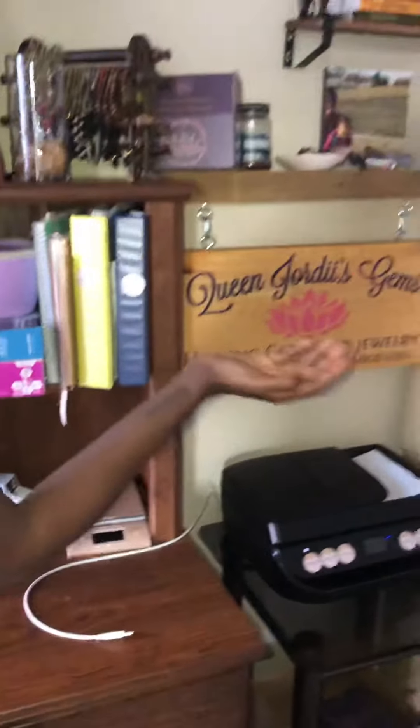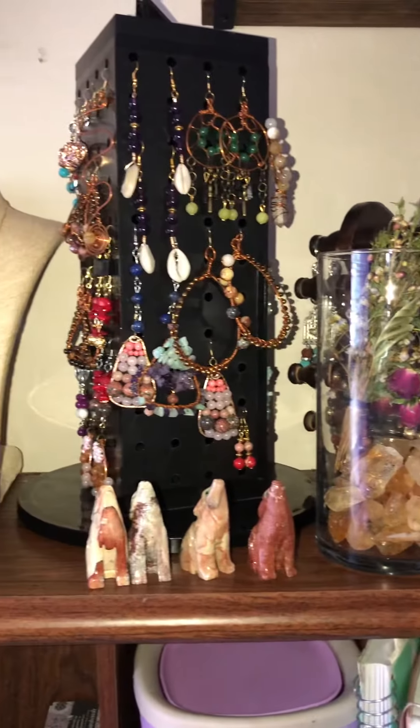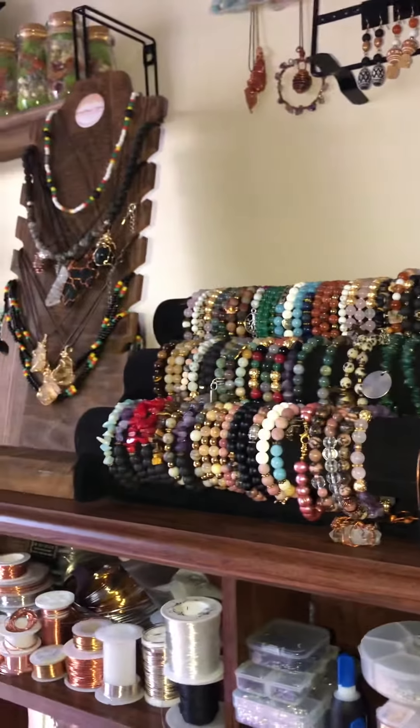I have my binders right here with all my business documents and stuff like that. Up here I have the products that I already made, and now I'll show you the steps I go through whenever someone places an order.